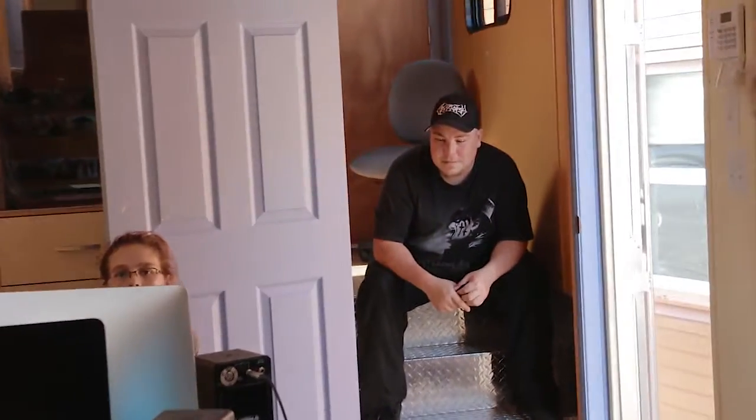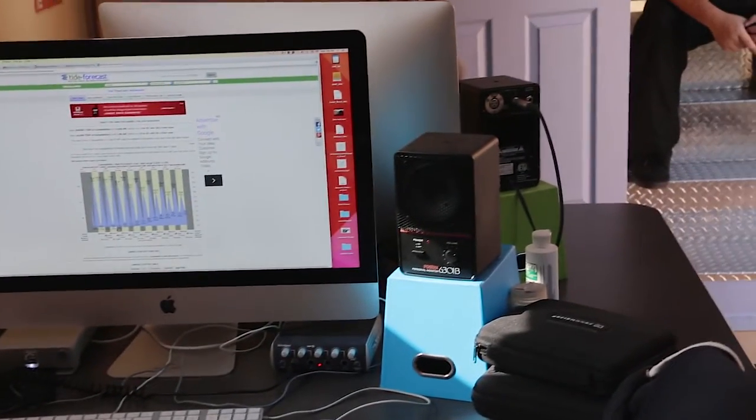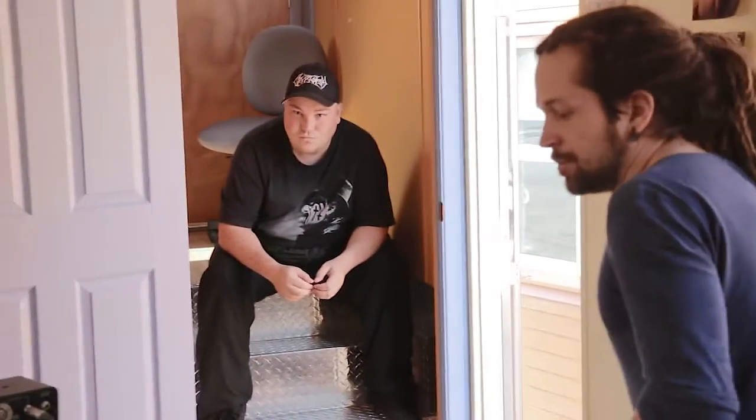The second room is the editing room for when we want to make films. We have two big computers where you can edit your films after you have your images on camera. Right now we have people watching a film that was made by Mark Morrison last year, but it's usually used for editing the videos.